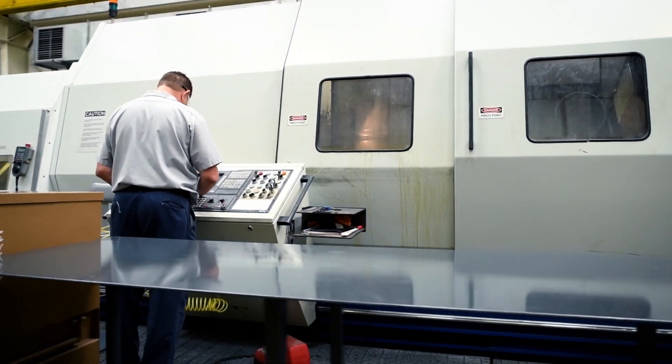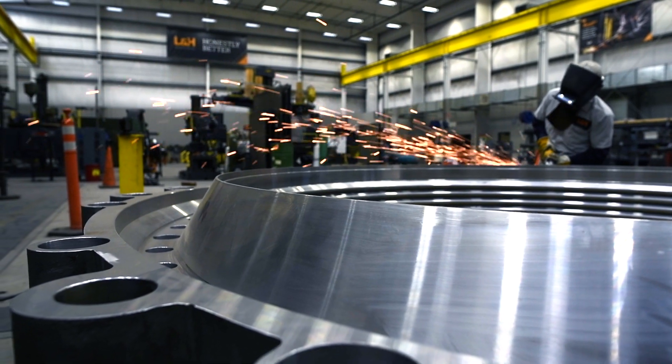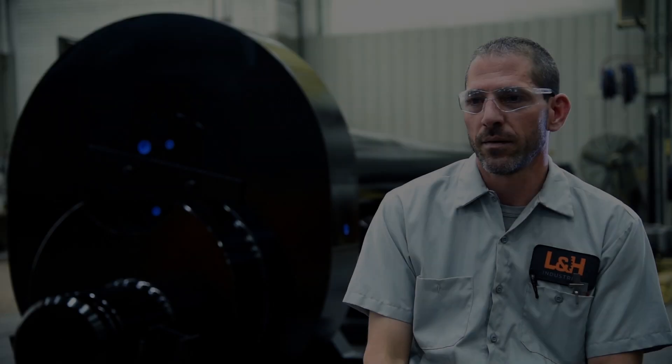L&H's commitment to quality is from the ground up — from our welders, machinists, inspectors, and management training, all the way to our ISO 9001:2015 certification. It's really about service. At the end of the day, it comes down to making sure that we give the customer something more than they expect. And I think that's what makes L&H different.